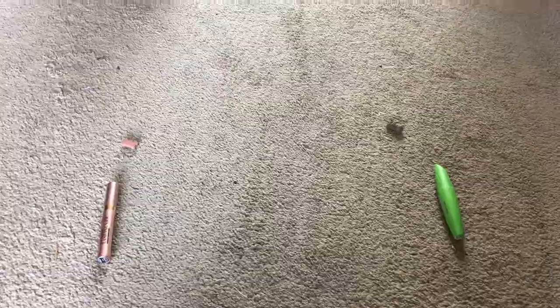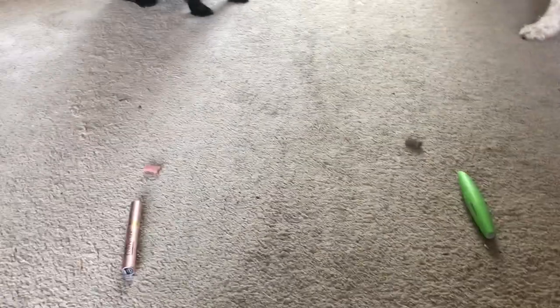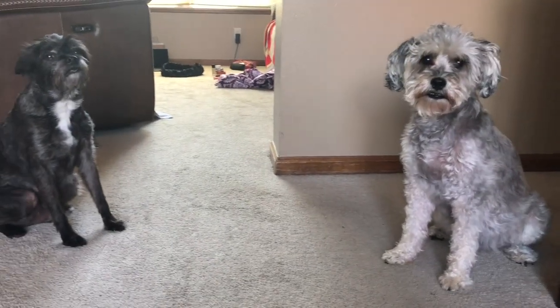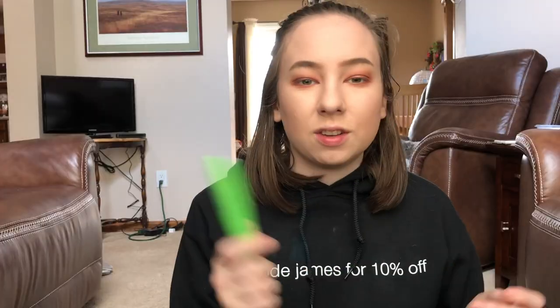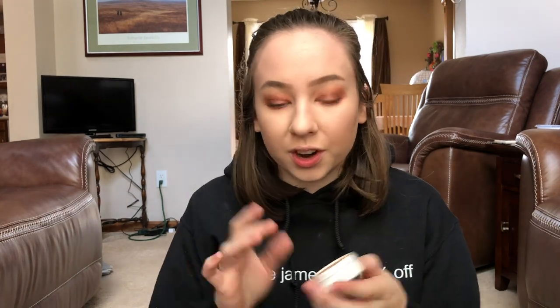We have two mascara options — Fritz, pick one! Fritz picked the CoverGirl Clump Crusher. I'll curl my lashes and put this on. Mascara is on, and I'm taking a little bit of the ColourPop highlighter from earlier to put in my inner corners and along my brow bone.